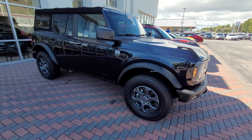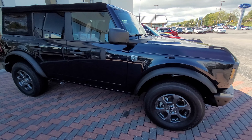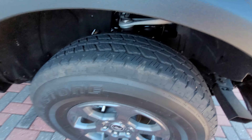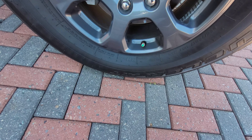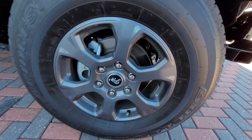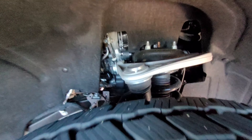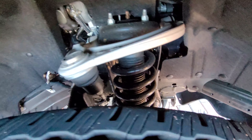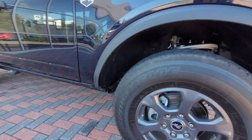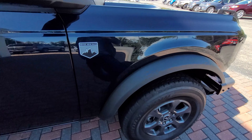It actually looks really good. Kind of wish it was the Sasquatch package — I've been wanting to see one of those. It's just got the regular wheels and tires. Stock ones are 255/75/17s — that's the base package on it. I was just driving through town and I was like, man, they got the Bronco sitting here. This one is the Big Bend trim.